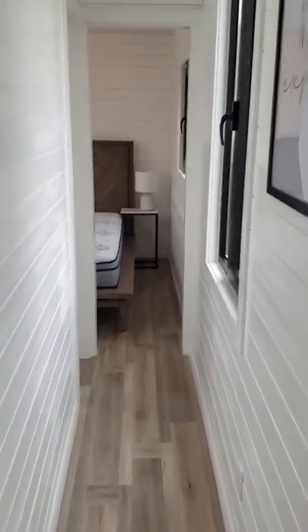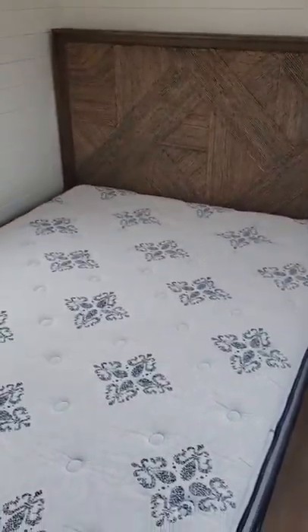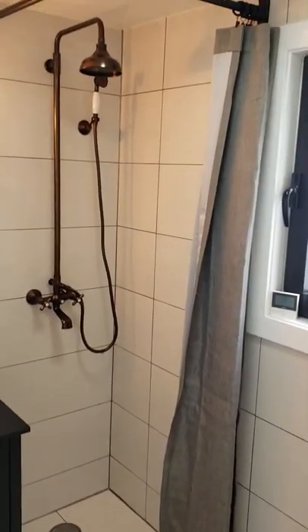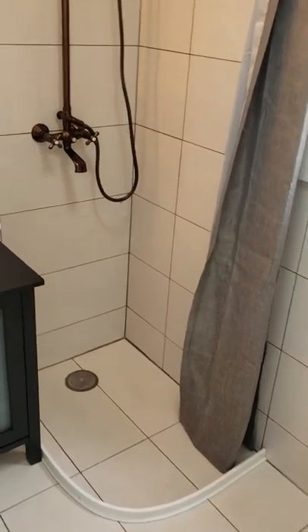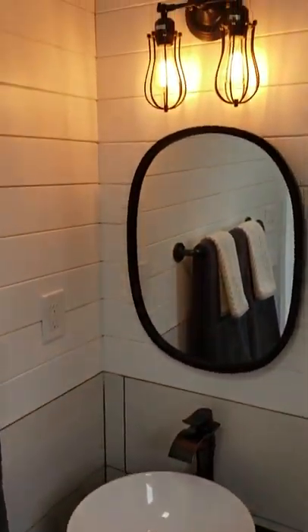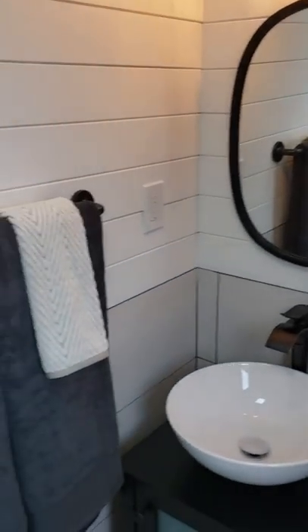We cruise down the hall to the bathroom and bedroom. Right now it has a queen-size bed and a king-size bed frame — we're going to change that out to a full-size bed. The bathroom has a regular flushing toilet, shower drain, rainfall shower head with extension handle in oil-rubbed bronze, and a 20-inch vanity with a vessel sink. We have some vintage lights, same thing in the bedroom, and your towel rack.